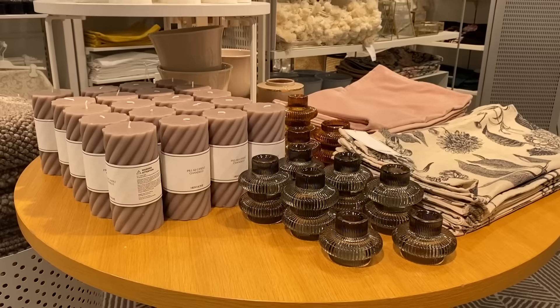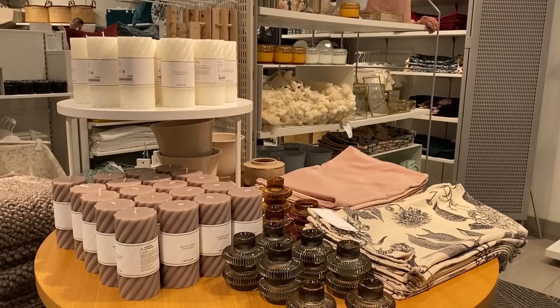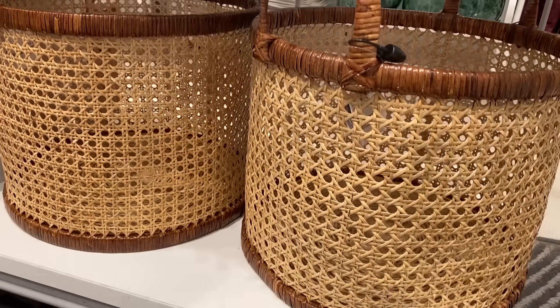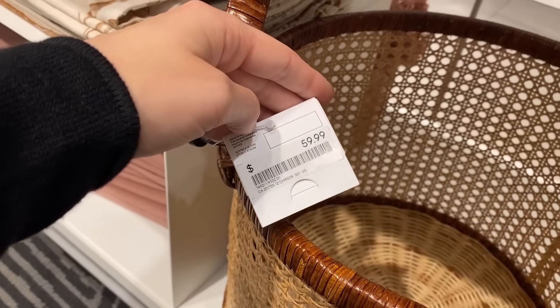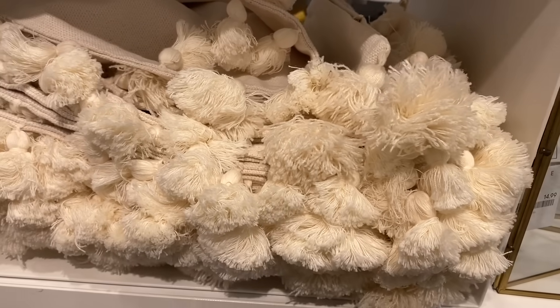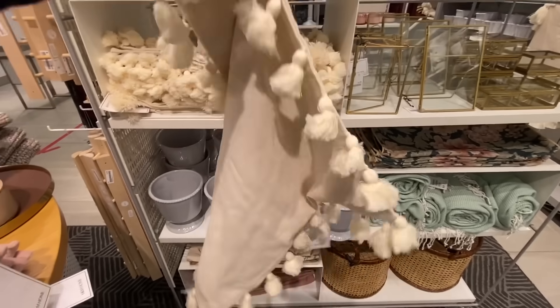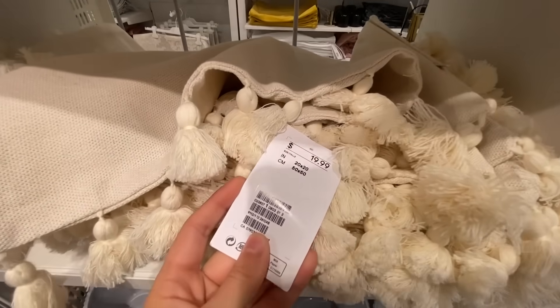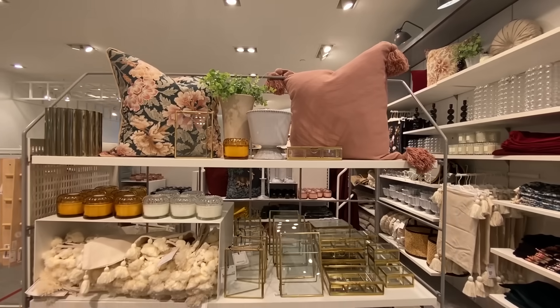It's so easy to shop around in here because they have everything categorized by color and style. I really love this section, especially these baskets with the cane webbing — so beautiful. They also have these cute little tassel pillow covers. I'm seeing tassels all over this store, so H&M Home definitely knows what's on trend right now and tassels are definitely it.